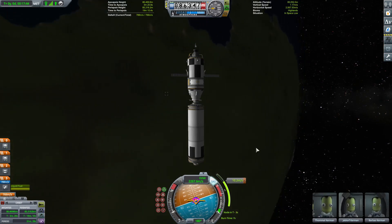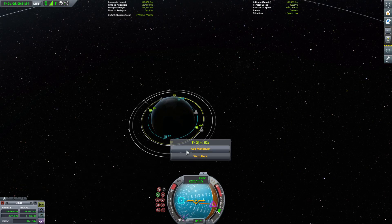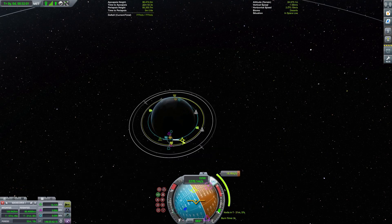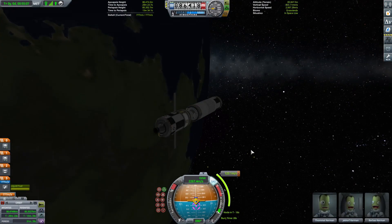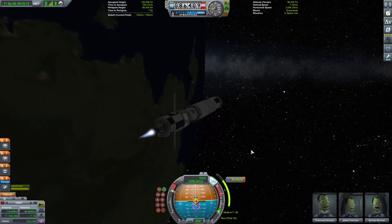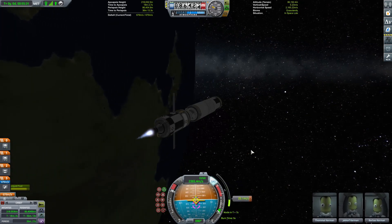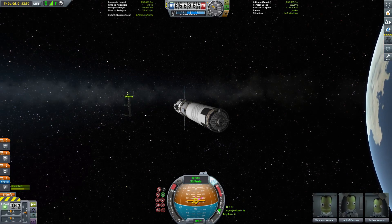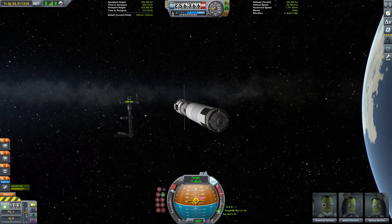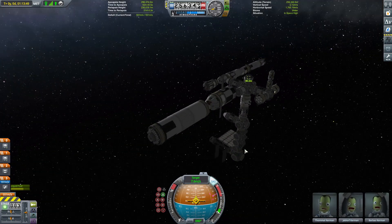It feels a bit weird to just say, well, that's it for this series, we're going to do nothing with it — just park it there and leave it. I could launch a mission to Gilly, but that's going to mess with my plans, and I think it might be nice to leave something for my older interplanetary craft in any potential new series, so I think we'll just stick with the plan as it is. We arrive at the space station without any sunlight issues this time, and we can proceed with our docking with good visibility.